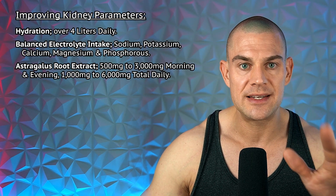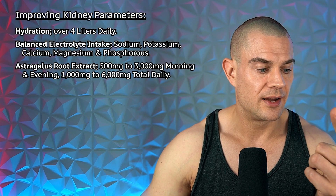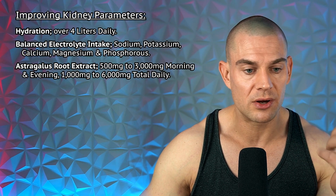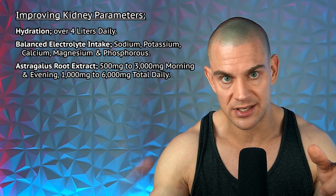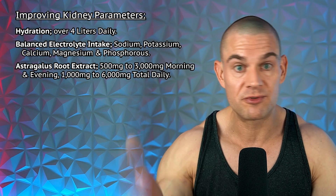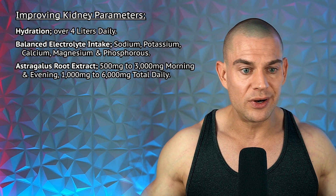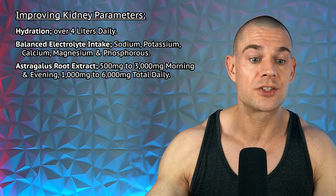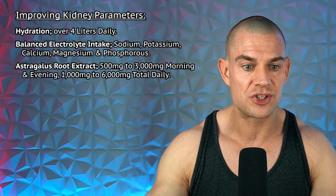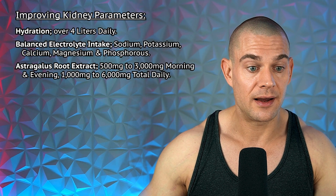For kidney parameters, check your cystatin C — creatinine will be elevated on steroids, and uric acid may be elevated if you're dehydrated. Creatine phosphokinase will be high from training, and BUN from high protein intake. Hydration is key — I recommend more than four liters per day. Balance electrolyte intake as well. The main compound known to improve kidney parameters is astragalus root extract, anywhere from 500 to 3,000 milligrams morning and evening.